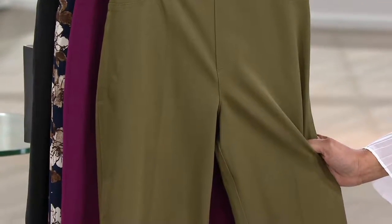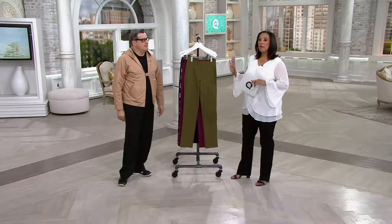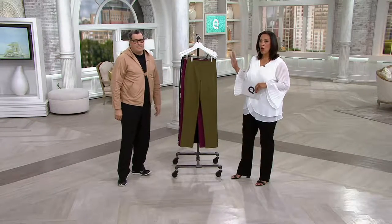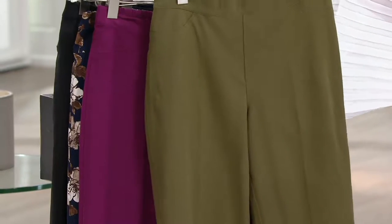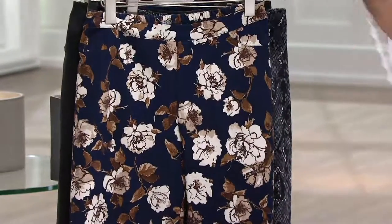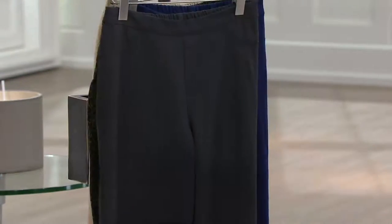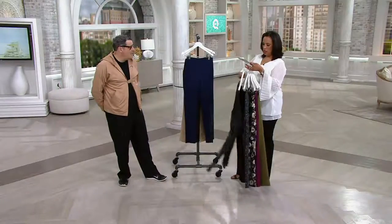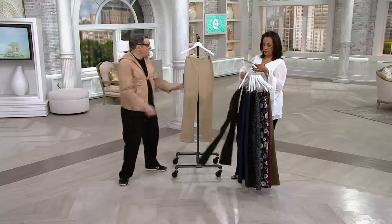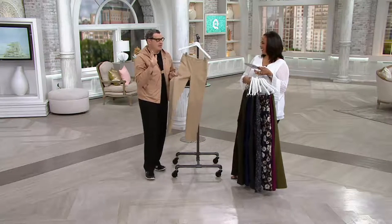Those of you who know 24-7 stretch are already saying, finally, the full-length straight-legged pant is back! Here are all the colors: Grove Green, Mulberry, Navy Floral, Charcoal Snake, Black — get it in two lengths — Dark Charcoal, Navy Blue, Dark Navy, Navy Tile, and Sand. If you're a khaki girl, the sand is for you.